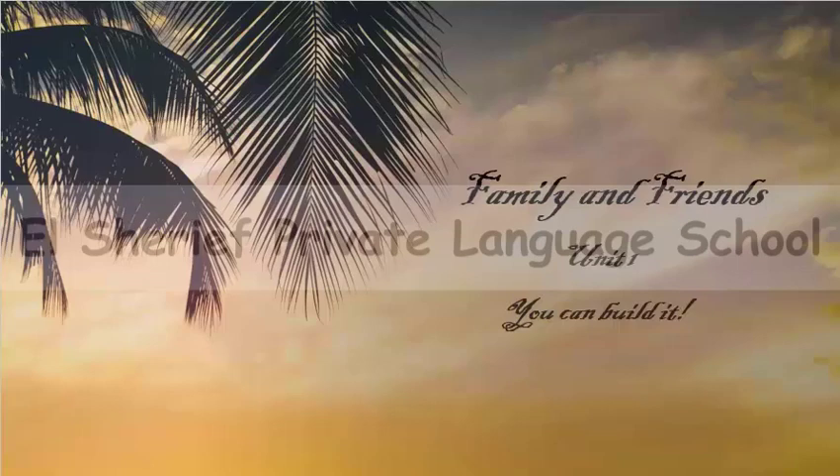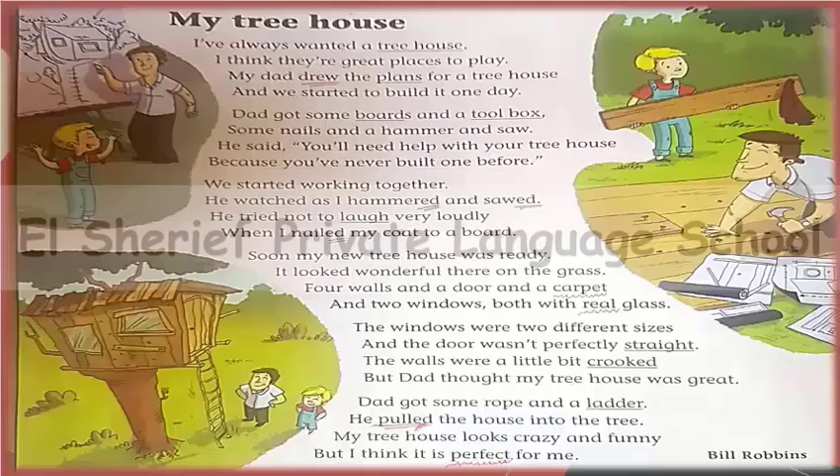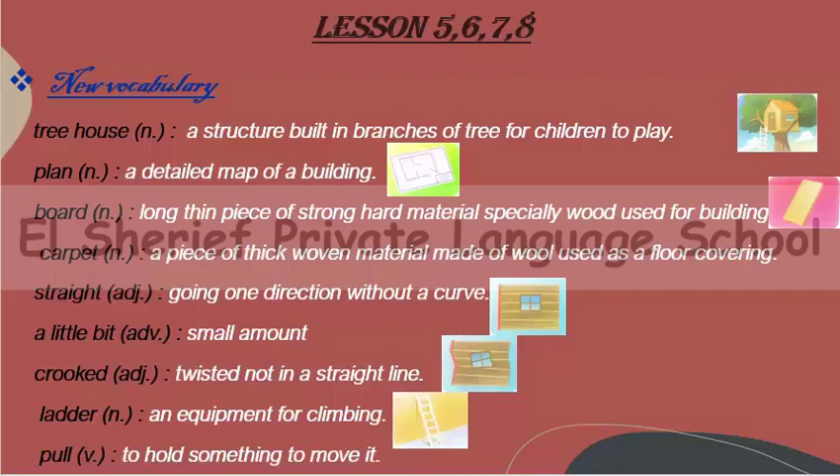Hello guys, today we will continue in our book Family and Friends, Unit 1: You Can Build It. We are talking about a boy that has always wanted a tree house but he can't make it by himself alone, so his dad will help him. We will know how he helps when we read this text. But now we will have our new words for this lesson.